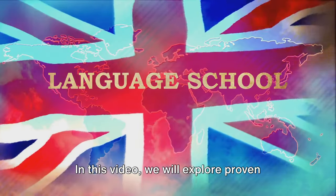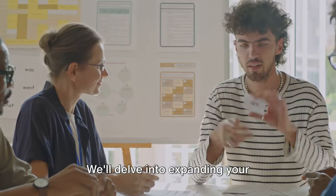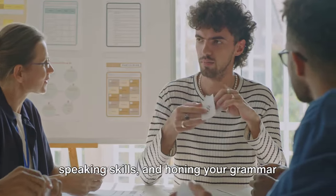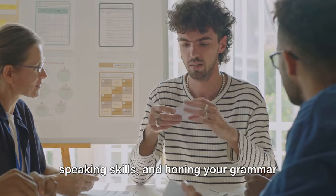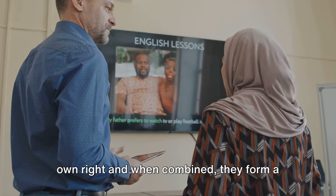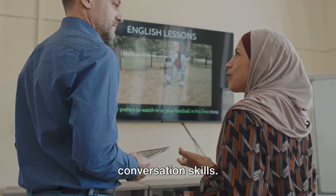In this video, we will explore proven steps to enhance your English fluency. We'll delve into expanding your vocabulary, practicing listening and speaking skills, and honing your grammar and pronunciation. Each of these steps is crucial in their own right, and when combined, they form a powerful strategy to boost your English conversation skills.